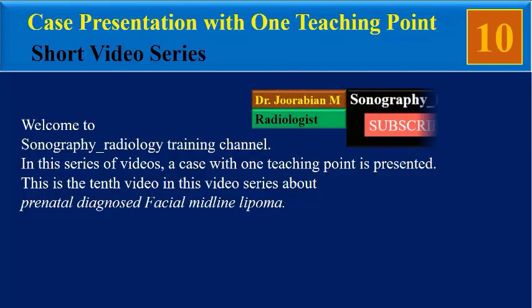Hello, welcome to the sonography radiology training channel. In this series of videos, a case with one teaching point is presented. This is the 10th video in this video series about prenatally diagnosed facial midline lipoma.